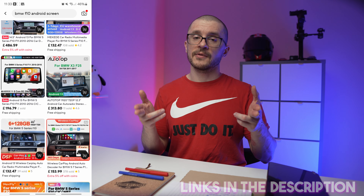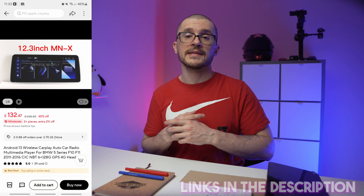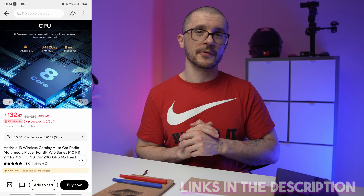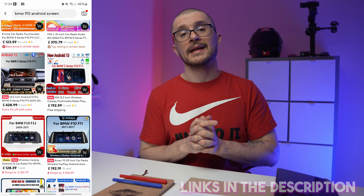I will offer referral links to all of the products that I've used and tested. If you're buying something with our referral links, a small commission may come back to our channel and help us do content similar to this one.